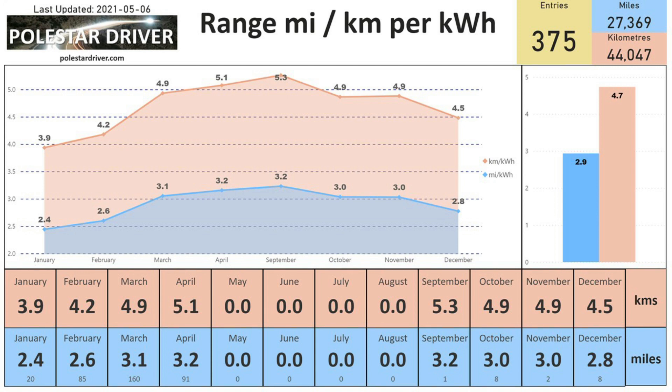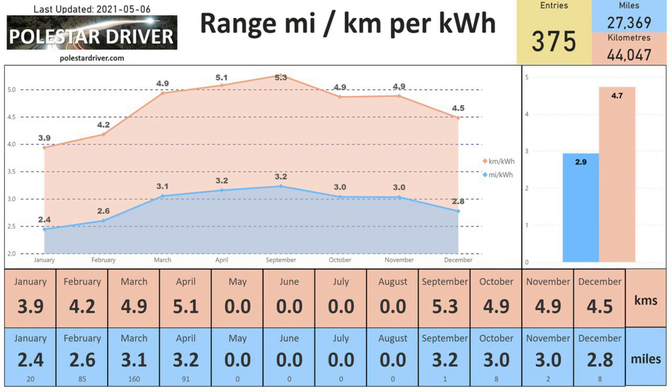The next page shows the same information in miles or kilometers per kilowatt hour. In April we achieved 3.2 miles per kilowatt hour or 5.1 kilometers per kilowatt hour, which is slightly up from March's 3.1 miles or 4.9 kilometers. Overall across all months we are at 2.9 miles per kilowatt hour or 4.7 kilometers per kilowatt hour, based on all 375 entries in the system.